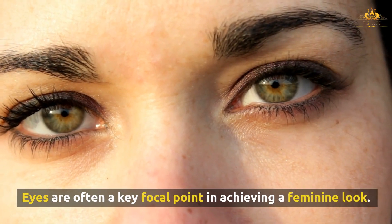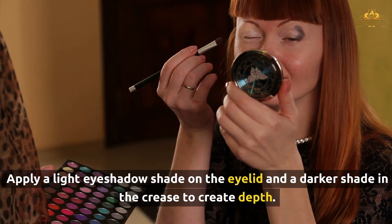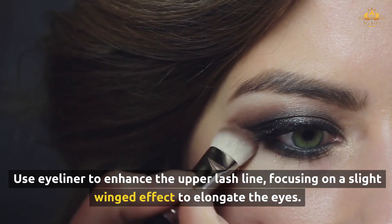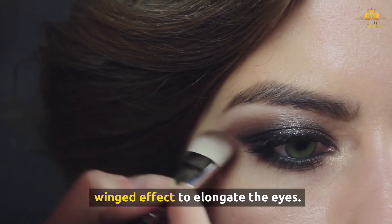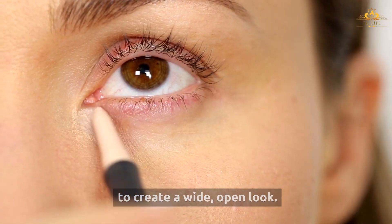Eyes are often a key focal point in achieving a feminine look. The goal is to open up the eyes and create a more rounded, almond shape. Apply a light eyeshadow shade on the eyelid and a darker shade in the crease to create depth. Use eyeliner to enhance the upper lash line, focusing on a slight winged effect to elongate the eyes. Highlight the inner corners of the eyes and beneath the brow bone to create a wide, open look.